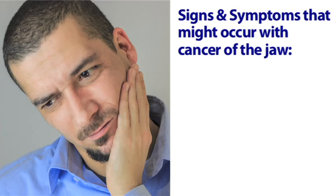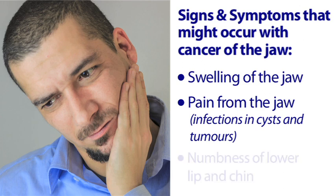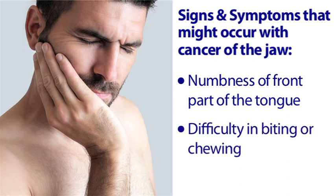Some of the signs and symptoms that might occur with cancer of the jaw include swelling of the jaw, pain from the jaw, numbness of the lower lip and chin, numbness of front part of the tongue, difficulty in biting or chewing and facial deformities.